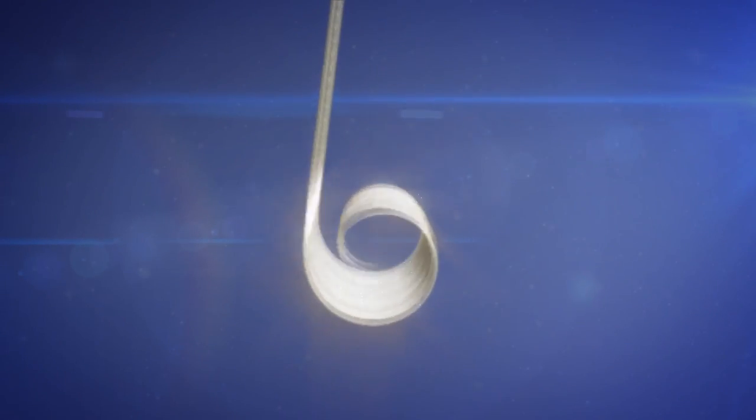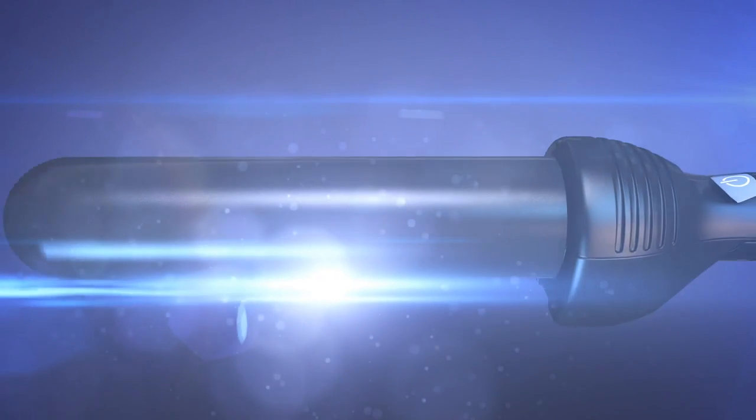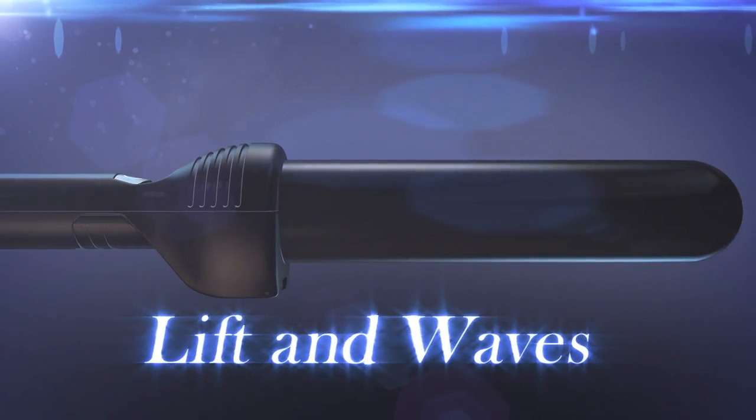A natural finish with added shine every time. The unique shape offers greater flexibility, allowing you to mimic Velcro rollers in offering fantastic root lift as well as creating a host of gorgeous waves.